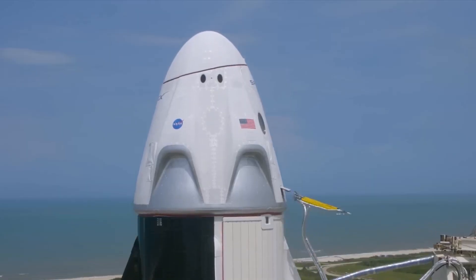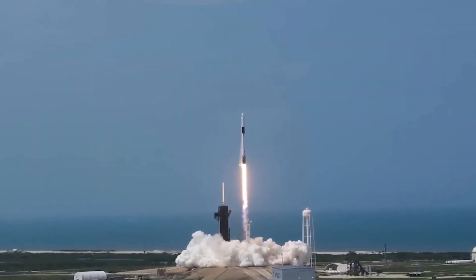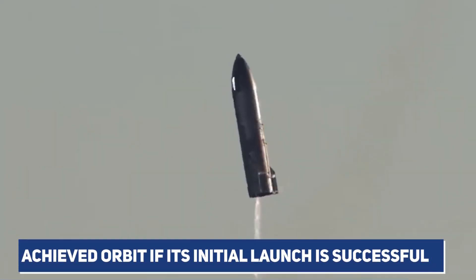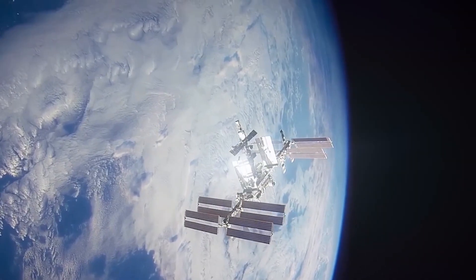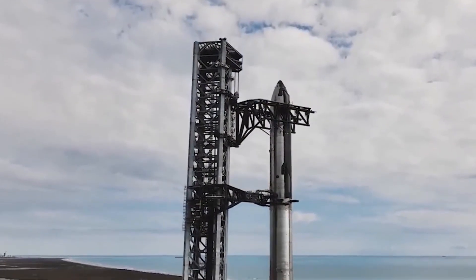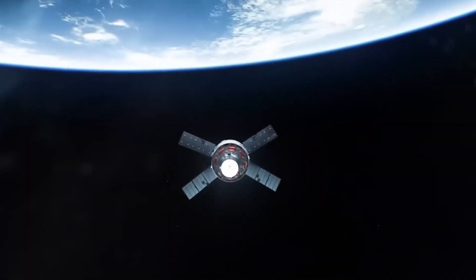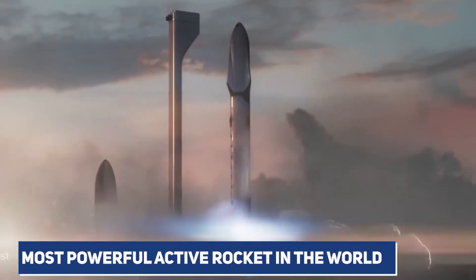The N-1, on the other hand, was never able to achieve orbit, so SLS has a chance to become the most powerful rocket that has ever achieved orbit if its initial launch is successful. When Starship makes its first attempt at an orbital launch, which will either take place in the next month or early in the new year, it will be in a position to surpass SLS and become the most powerful rocket that has ever flown. This will take place at the same time that SLS appears poised to almost immediately unseat Starship's position as the most powerful active rocket in the world.